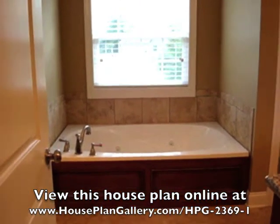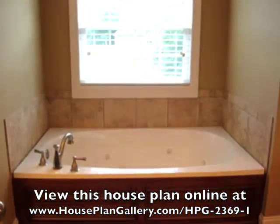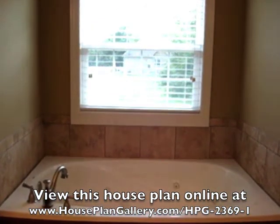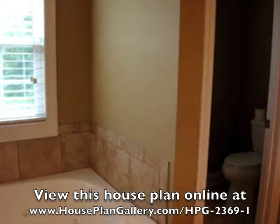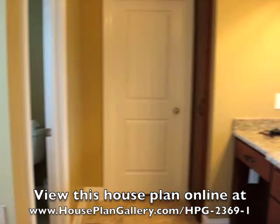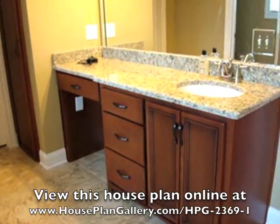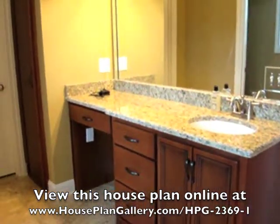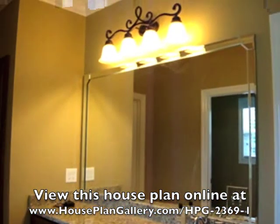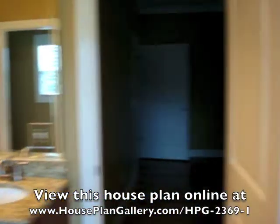Here we have the master bath. As you can see, the first thing is the garden tub. We did opt for a regular window above it — it is tempered glass and meets all codes and safety regulations. We do have the private potty area there, and then we have the matching vanities. This is the girls' vanity with the sitting area. We do have the linen closet there — we opted for that instead of the linen cabinets as a way to save some money.